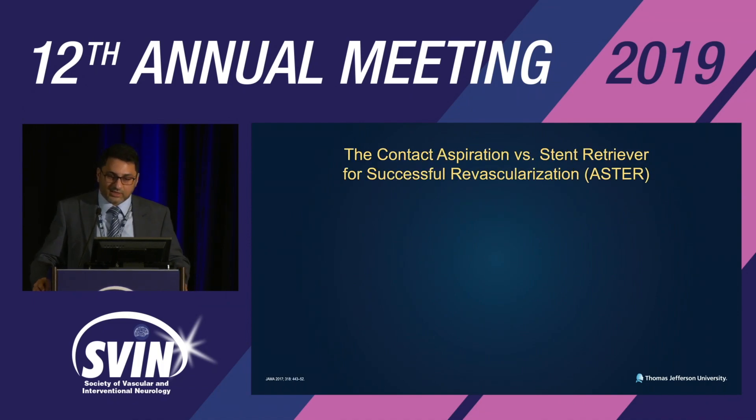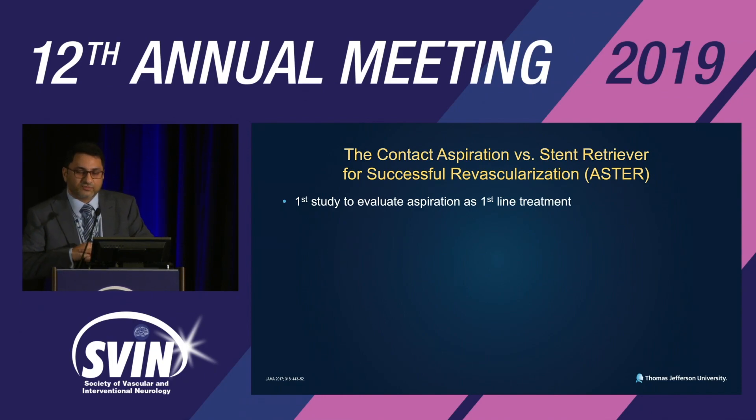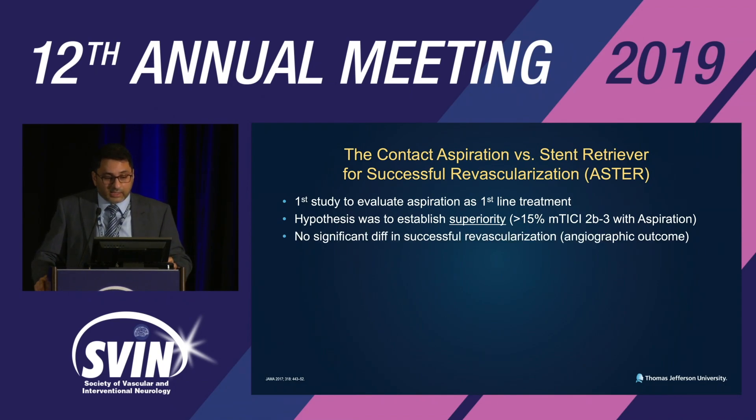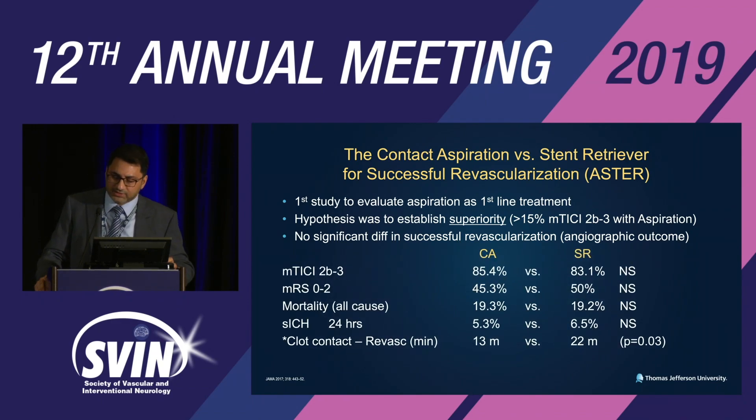The ASTER study — contact aspiration versus stent retriever for successful revascularization — was the first study to evaluate aspiration as the first-line treatment. The hypothesis was to establish superiority of more than 15% modified TICI 2b/3 reperfusion with aspiration compared to stent retriever. The study found no significant difference in successful revascularization; the outcome was primarily angiographic.